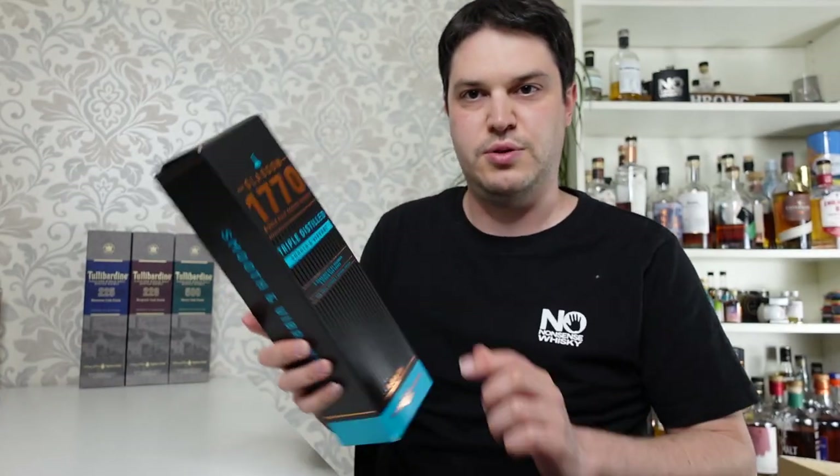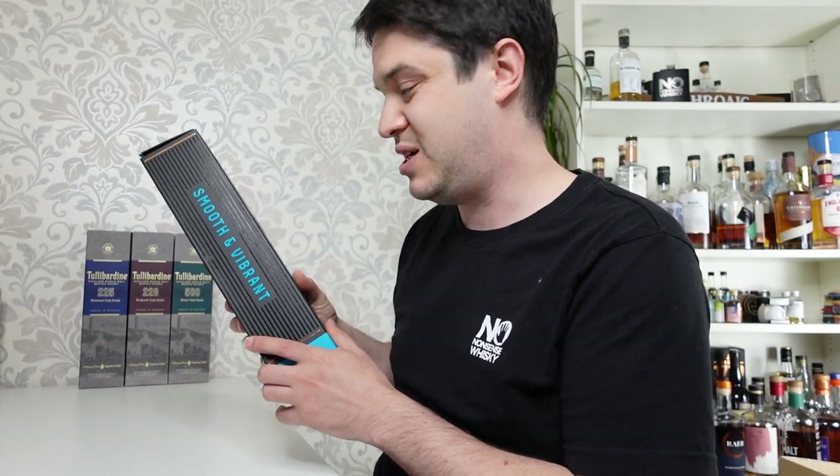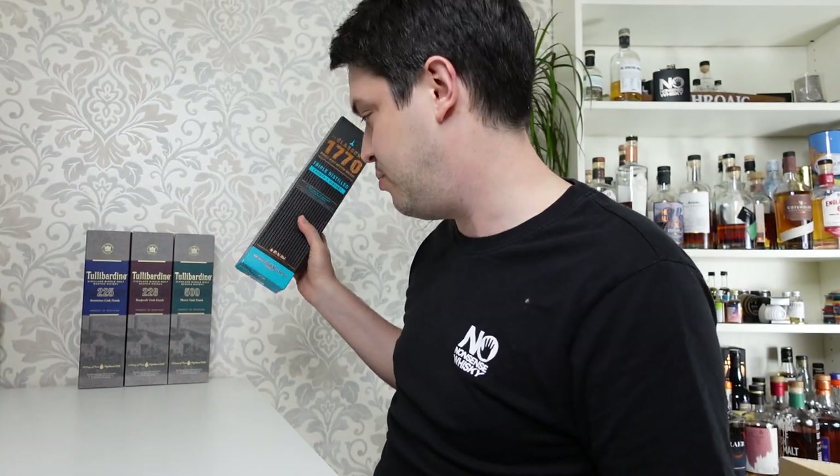The other one I got sent was the Glasgow 1770 Triple Distilled. If you keep an eye on the channel, you might notice that actually just won my Whiskey of the Month for April — really, really great stuff. They've changed the recipe, upped the size to 70cl, and made it an absolutely banging, good-value whiskey. Well worth checking out.